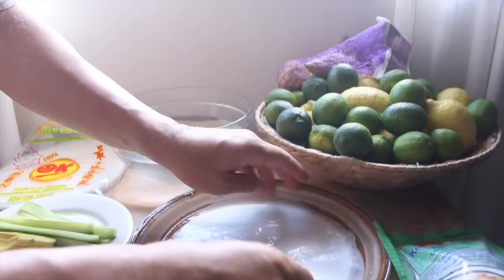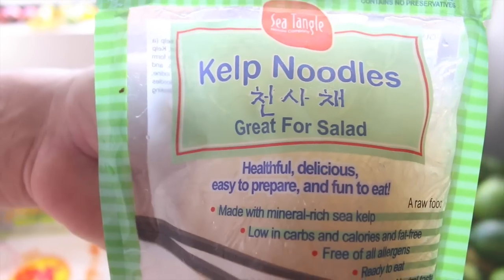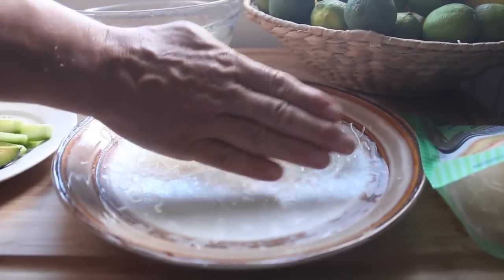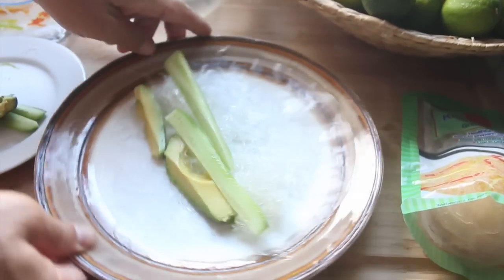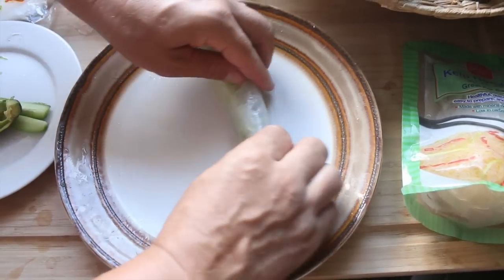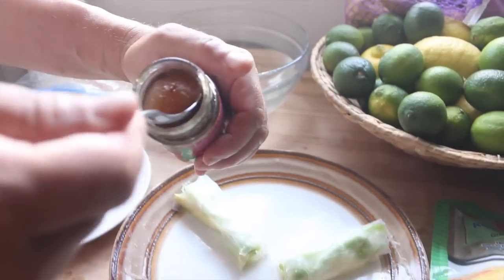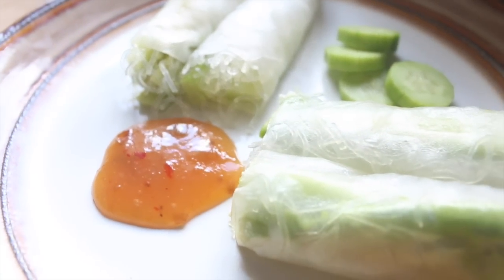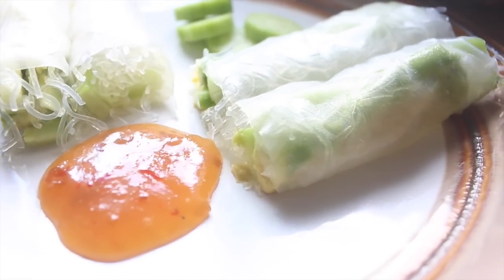These kelp noodles are really good too — this is a raw food, pure 100% kelp. He puts a handful of that on the rice paper, then some avocado and cucumber, then grabs it all into the wrap, rolls it up, and slices it in half. We'll each eat several of these. He also uses a little plum sauce from the health food store, and added some extra cucumber on the side for snacking.